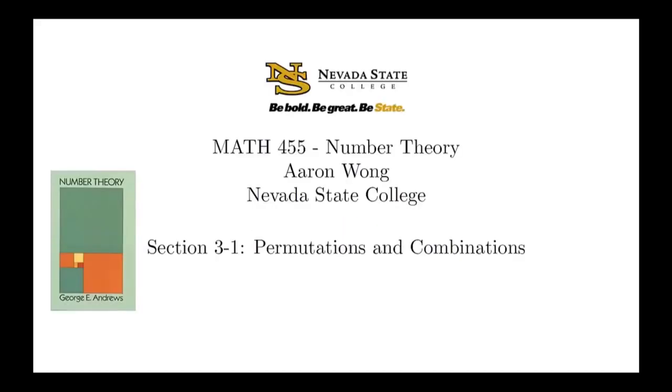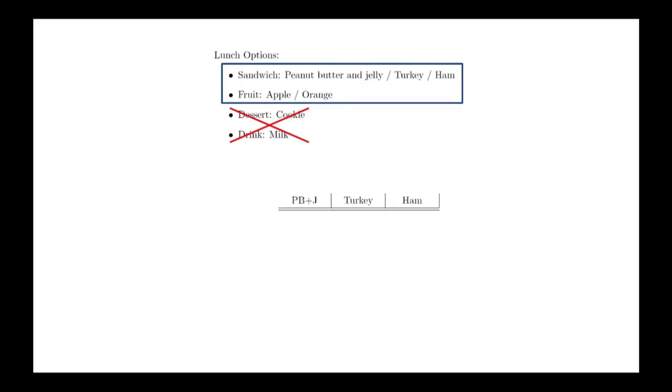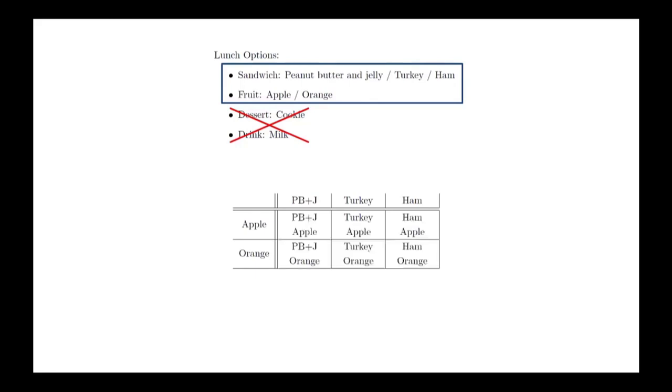The topics of permutations and combinations are generally considered topics for a course in combinatorics, but number theory has a way of taking ideas from other areas and using them productively. We will begin by building some basic intuition about making selections. Suppose you are making simple bag lunches at a school. The sandwich options are peanut butter and jelly, turkey, or ham, and the fruit options are an apple or an orange. We can represent the choice of sandwich in the horizontal direction and the choice of fruit in the vertical direction, creating a grid that represents all possibilities. The number of options is the product of the number of options for each choice — in this case there are six different lunch options.